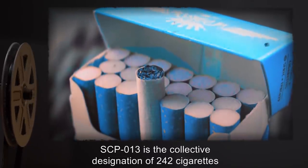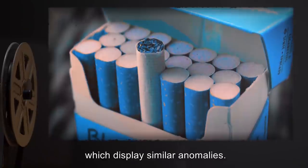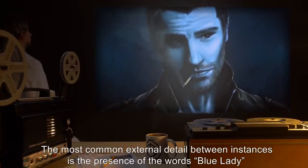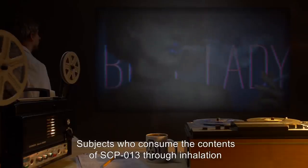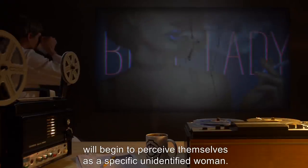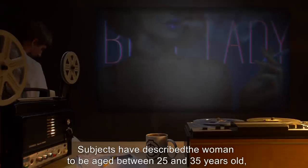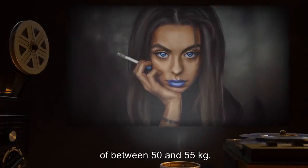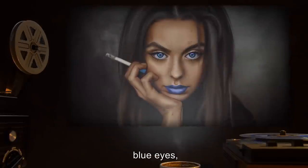Description: SCP-13 is the collective designation of 242 cigarettes which display similar anomalies. The most common external detail between instances is the presence of the words 'Blue Lady,' handwritten on each cigarette in blue ink. Subjects who consume the contents of SCP-13 through inhalation will begin to perceive themselves as a specific unidentified woman, described as aged between 25 and 35 years old, standing approximately 1.6 meters tall, with an estimated weight of between 50 and 55 kilograms. Additional recurring details include cropped dark hair and blue eyes.